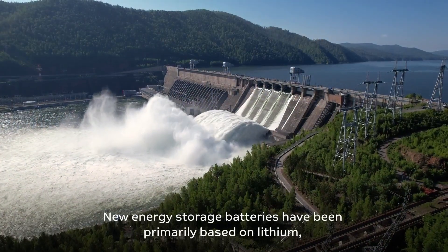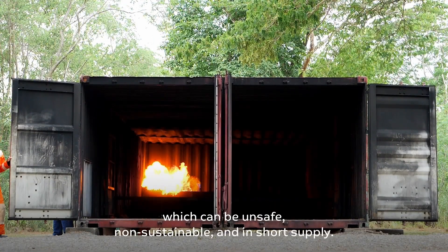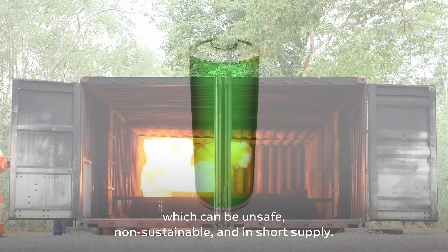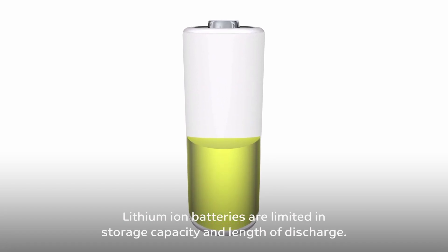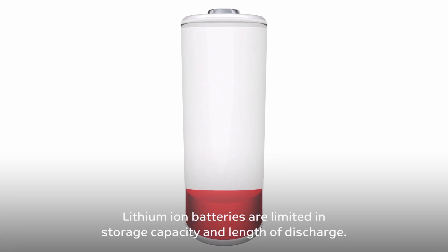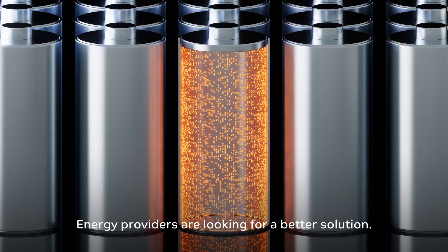New energy storage batteries have been primarily based on lithium, which can be unsafe, non-sustainable, and in short supply. Lithium ion batteries are limited in storage capacity and length of discharge. Energy providers are looking for a better solution.